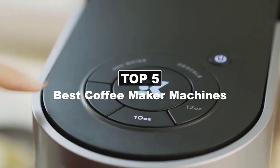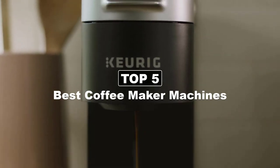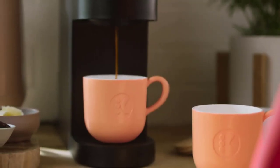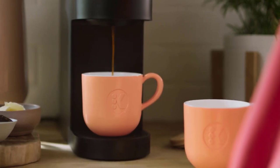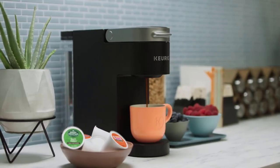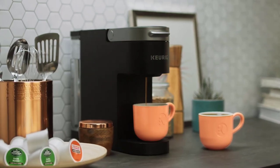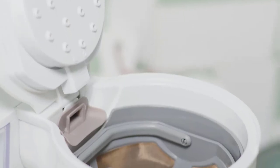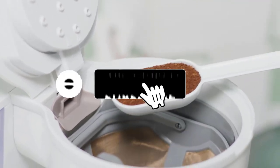Today's video is on the best coffee maker machines. A coffee maker machine, often simply called a coffee maker or coffee machine, is a kitchen appliance designed to brew coffee. There are various types of coffee makers available on the market, each with its own unique features and brewing methods. In this video we will pick up five best coffee maker machines for you.